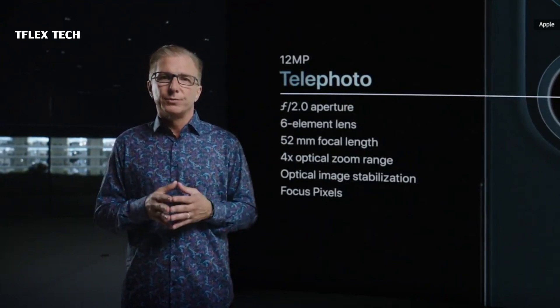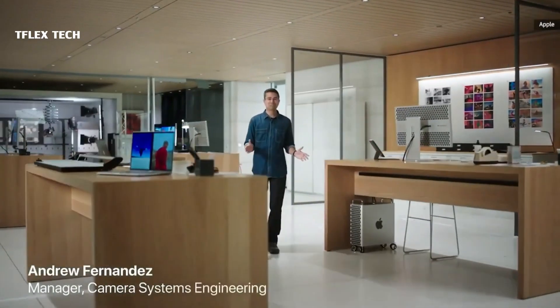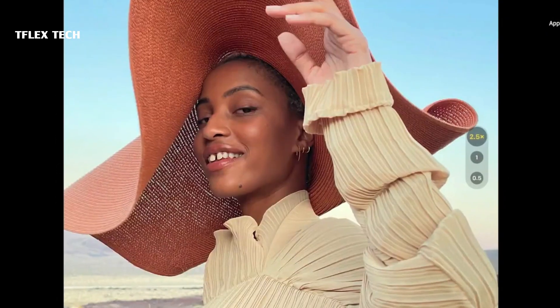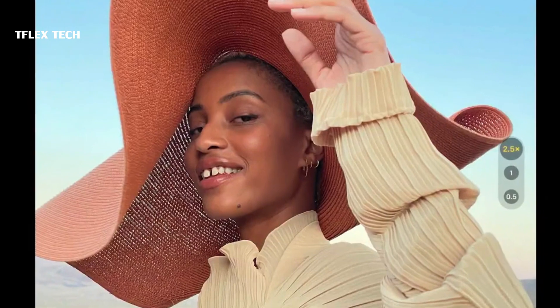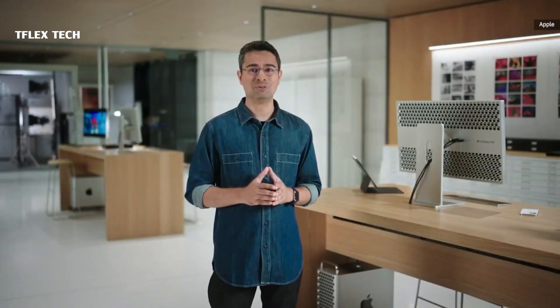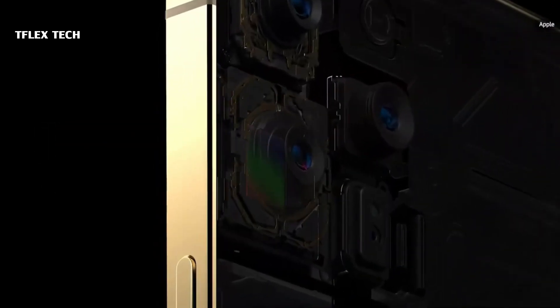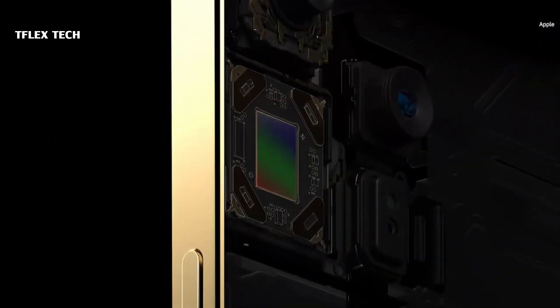But while the iPhone 12 Pro caps out at 4x zoom on the telephoto lens, the iPhone 12 Pro Max offers 5x zoom. It also has a larger sensor that Apple says will make for better low-light photos compared to the standard Pro. Last but not least, the iPhone 12 Pro Max's main sensor offers sensor shift technology that makes for better stabilization than on other iPhones.